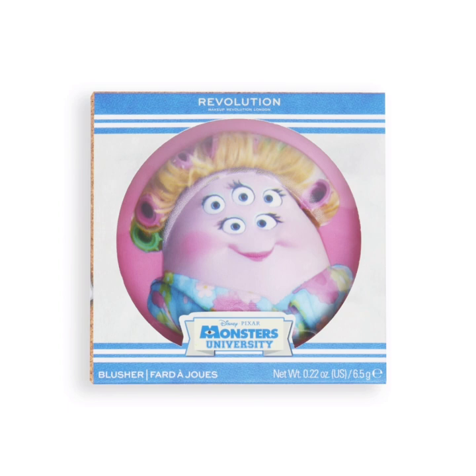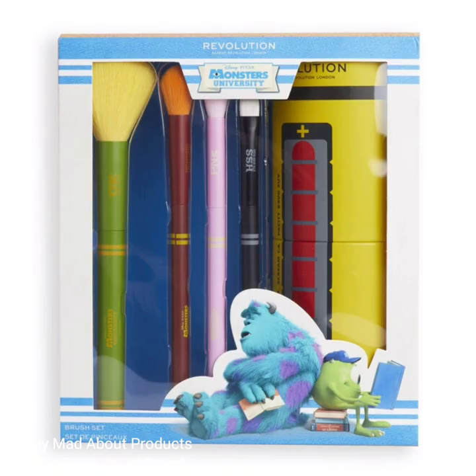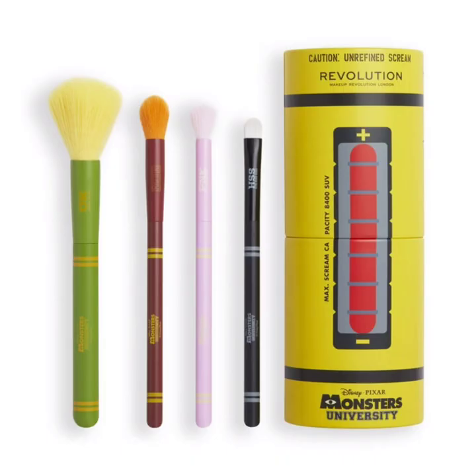This collection also includes one Scare Can brush set priced at $22. The set contains a round powder brush, a fluffy crease brush, a flat shader brush, and a smudger brush.